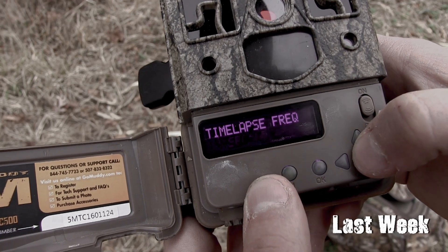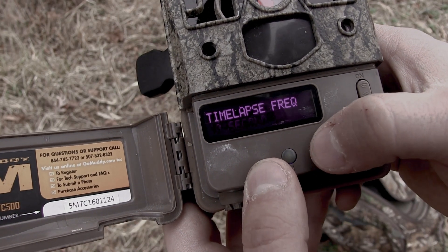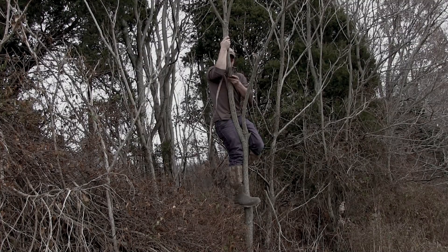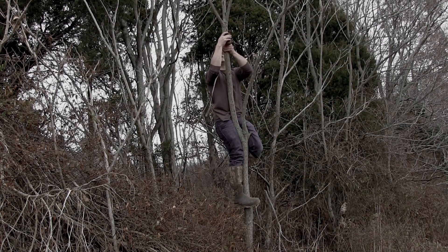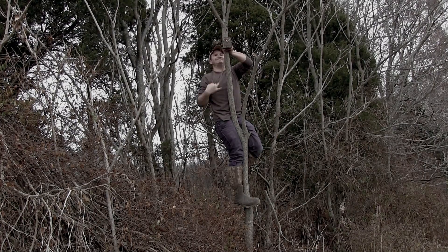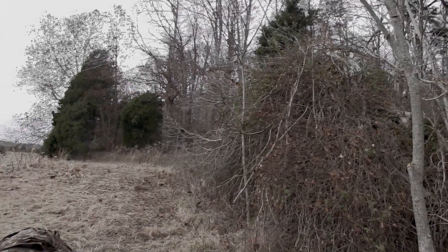In last week's episode of Trail Cameras Weekly we actually discussed and introduced the late season — how to scout for and hang trail cameras over late season food sources, what those food sources consisted of, and how to pattern a buck using trail cameras in two ways: one with the time-lapse feature and one using a trail camera with the correct settings over a late season funnel.